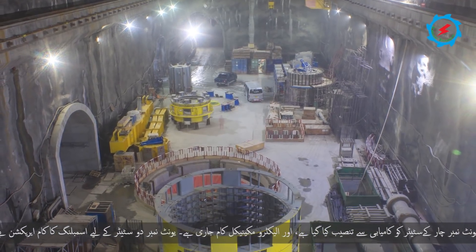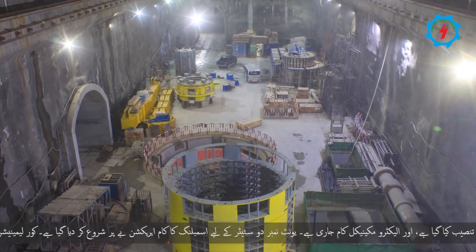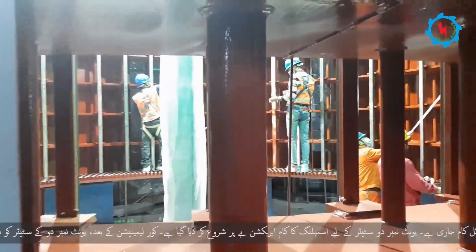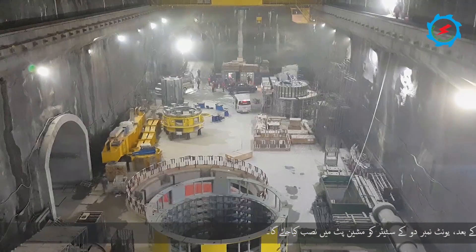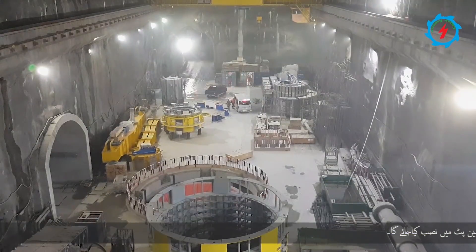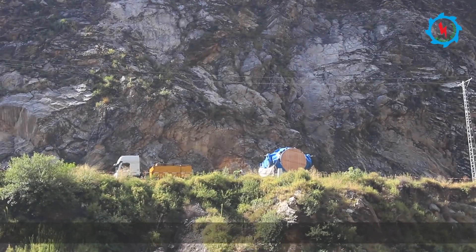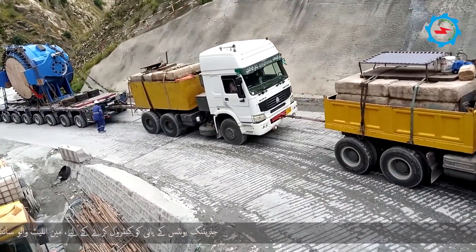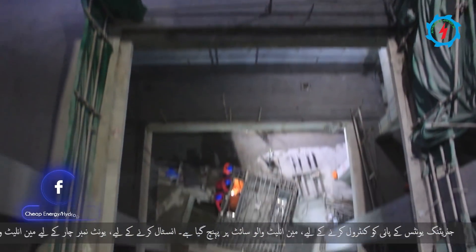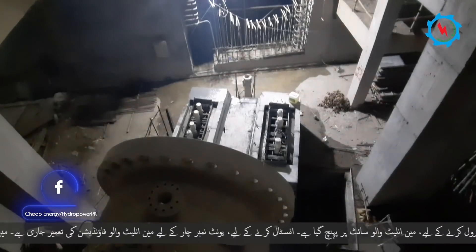The assembling works for the unit number two stator have started at the erection bay. After core lamination, the stator of unit two will be hoisted into the machine pit. The main inlet valve to control water for each generating unit has arrived at the site, and construction of the main inlet valve foundation for unit four is in progress.